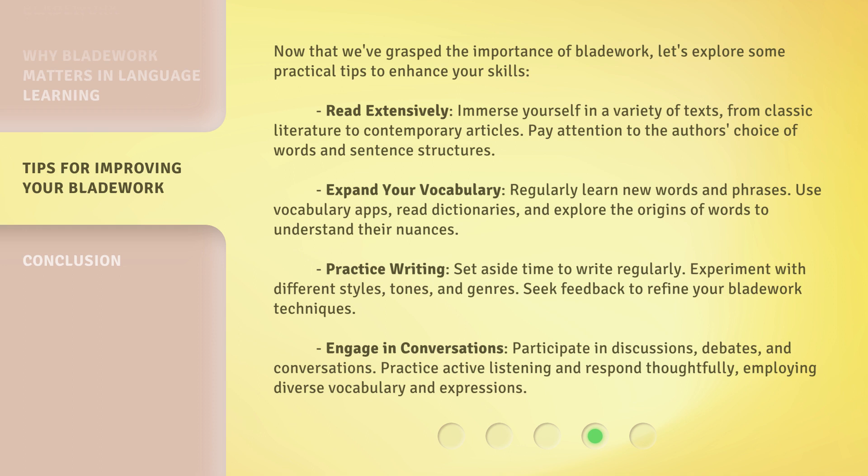Practice writing — set aside time to write regularly, experimenting with different styles, tones, and genres, and seek feedback to refine your bladework techniques. Engage in conversations by participating in discussions, debates, and conversations. Practice active listening and respond thoughtfully, employing diverse vocabulary and expressions.